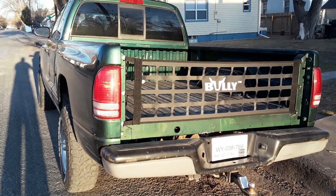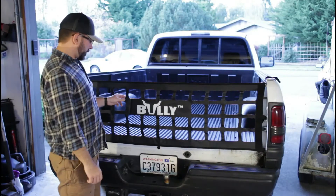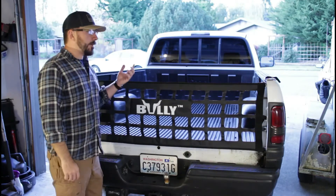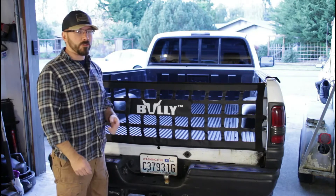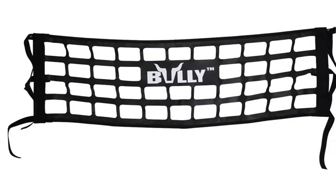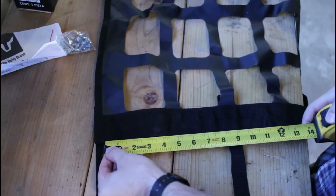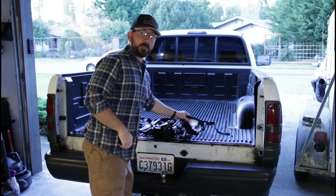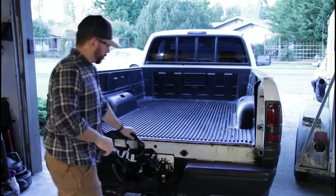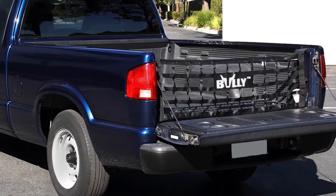Number four: Bully TR-02WK tailgate net. Bully is a popular brand for making different types of truck accessories, providing high quality and premium accessories that users trust. They have been well known in this field for quite a long time, making their products recommendable. This tailgate net is made specially to prevent any kind of scratching. For durability, it uses high-quality, industry-grade materials such as industrial fabrics, allowing users to enjoy the product's service for a long time.